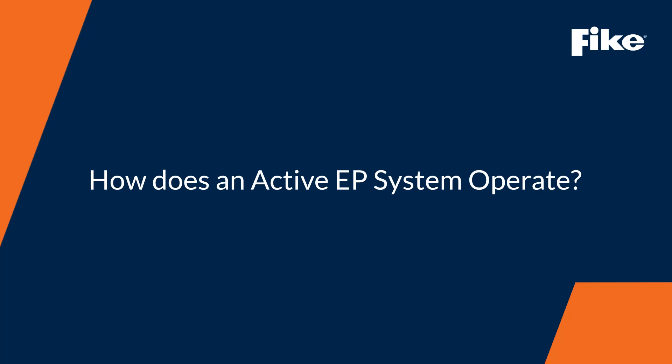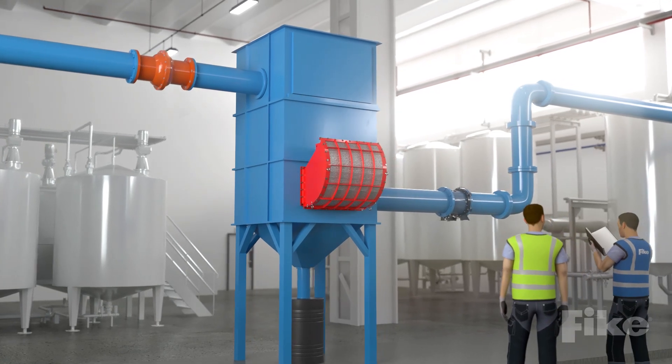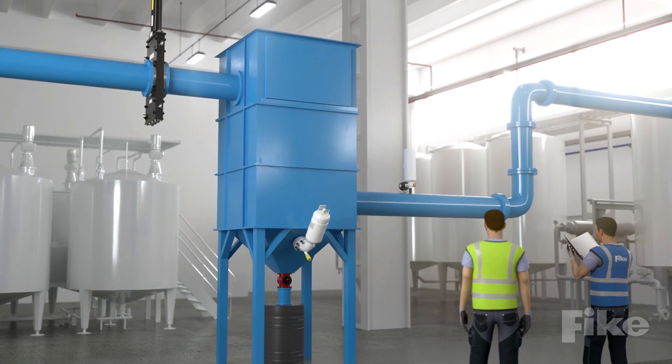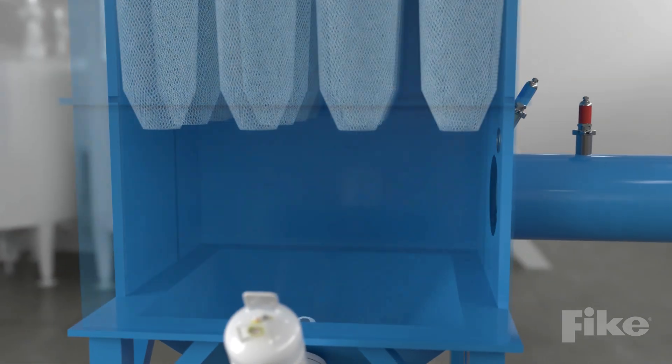If your risk assessment identifies hazards that require protection, a FIC consultant can determine whether an active explosion protection system is needed. When using an active system, the following will occur within milliseconds to both mitigate and isolate a deflagration.